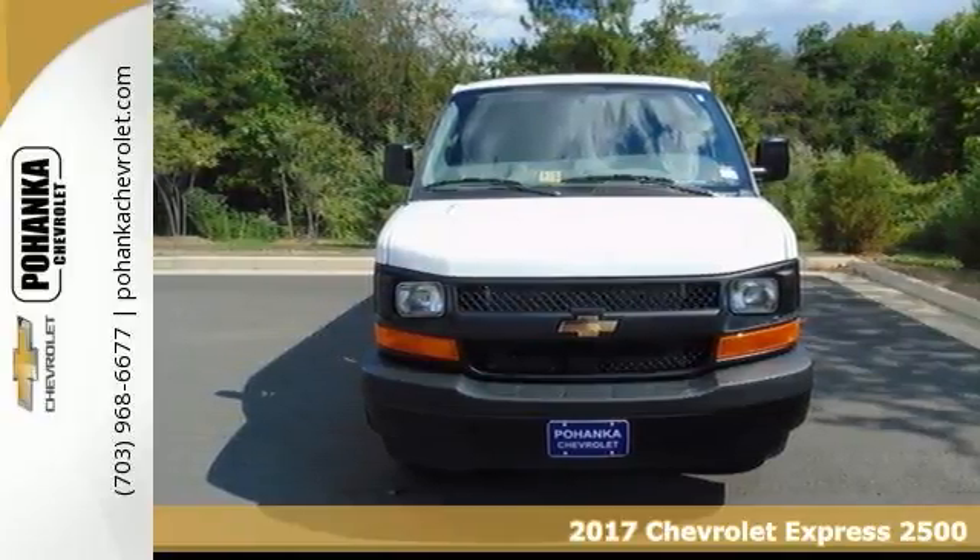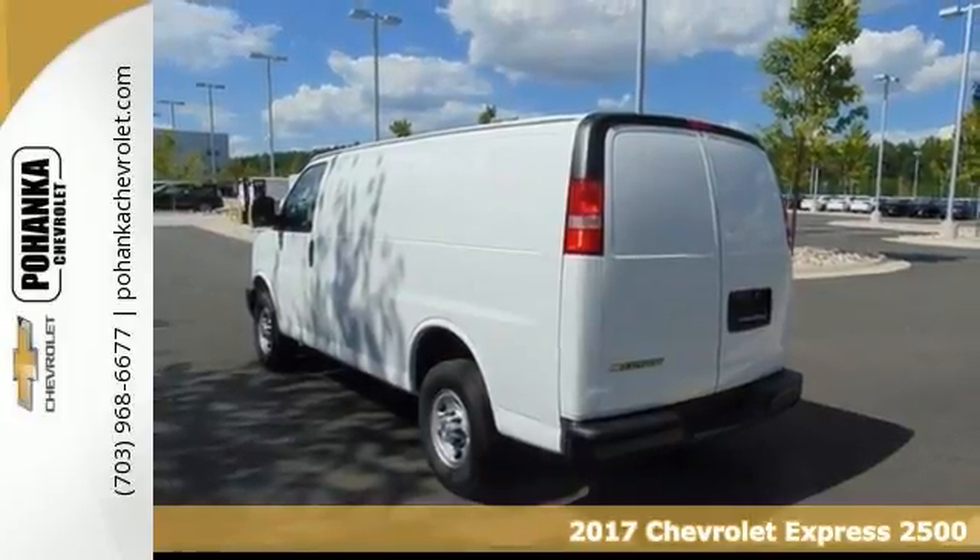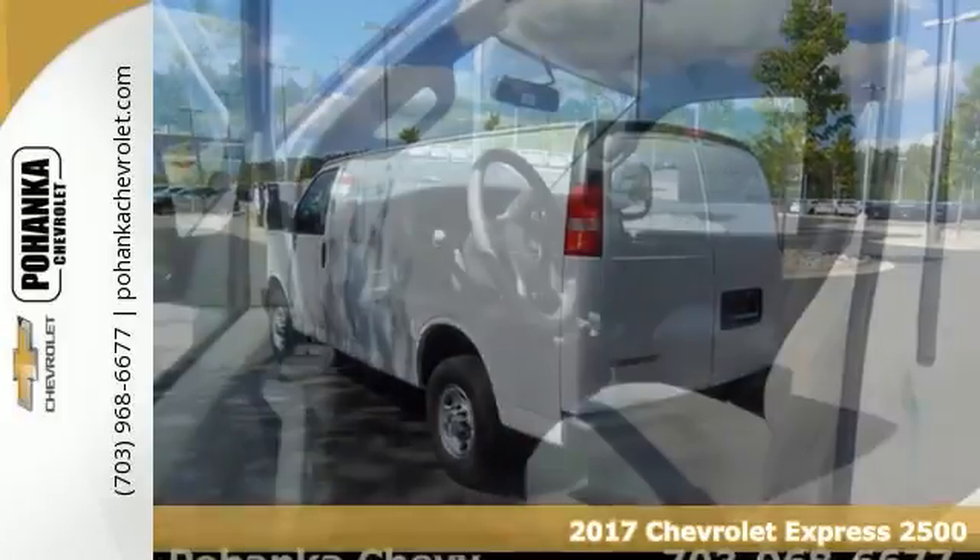You've been looking to get your hands on just the right work van. Stop your search right here with this 2017 Chevrolet Express 2500. It certainly delivers.